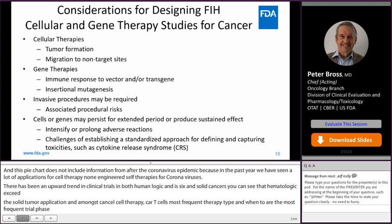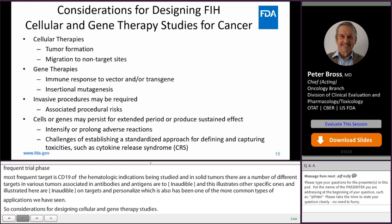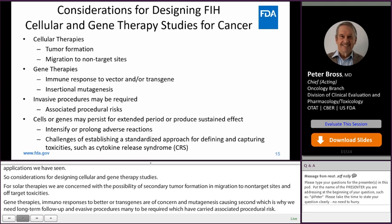Considerations for designing first-in-human cellular and gene therapy studies: for cellular therapies, we're concerned with the possibility of secondary tumor formation, migration to non-target sites, and off-target toxicities. For gene therapies, immune responses to the vector or transgene are of concern, as well as insertional mutagenesis causing secondary malignancies, which is why we need long-term follow-up. Invasive procedures may carry procedural risks, and cells or genes may persist for extended periods, intensifying or prolonging adverse reactions.